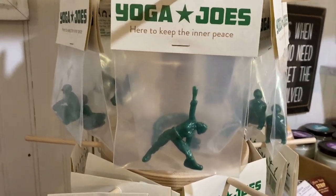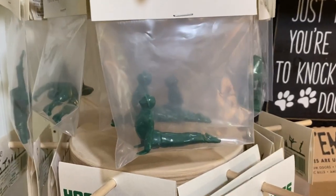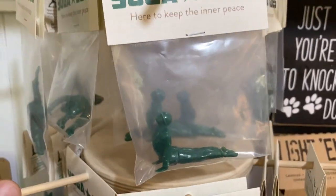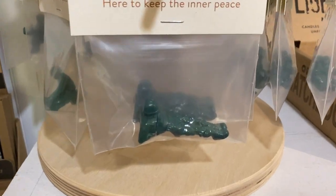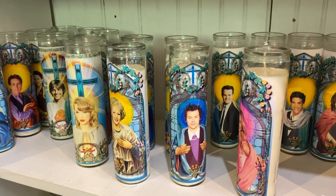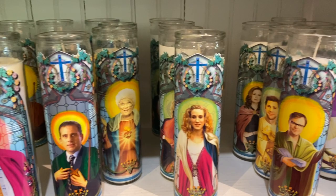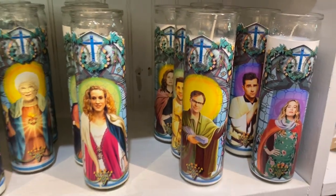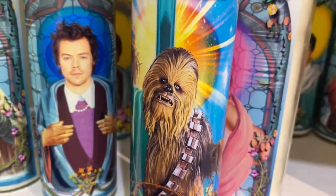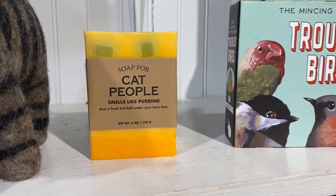This is interesting — Yoga Joes. It's not G.I. Joe, it's just little army men in yoga poses. Clever stuff. Look at these nice meditative candles with Taylor Swift, Betty White, some people I don't know, Steve Carell — the guy from The Office. Cool. Chewbacca. Oh, here's a cat people bar — so it smells like purring. Purr. Do you like that? That smells like purring.